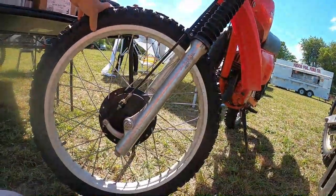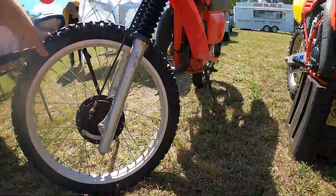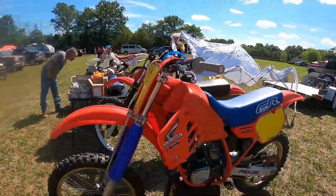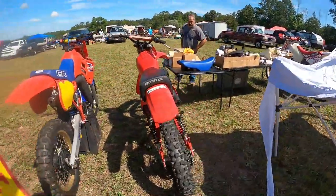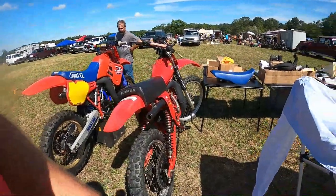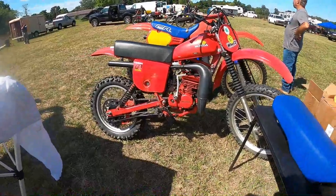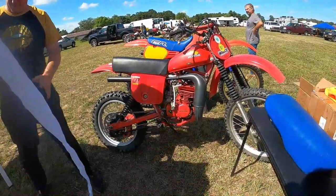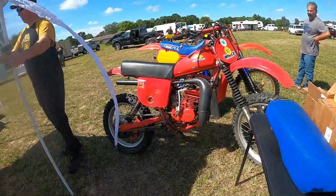Is this the odd Elsinore with the 23-inch front wheel? Yeah, 79 only. Can you still get tires for that? Yeah, they're the original ones. And I think the next year was water cooled, right? No, 83 — it came out later. How much is that? Best offer. Yeah, Elsinores are hot — they're crazy money, man.